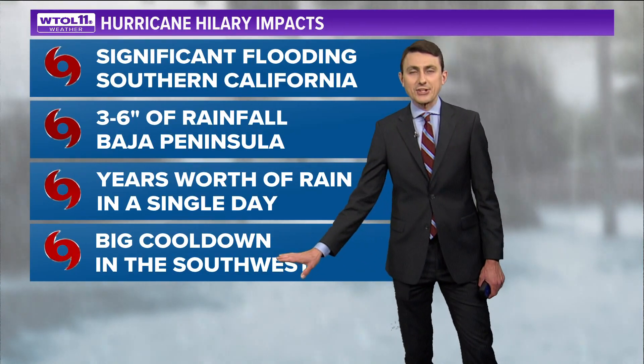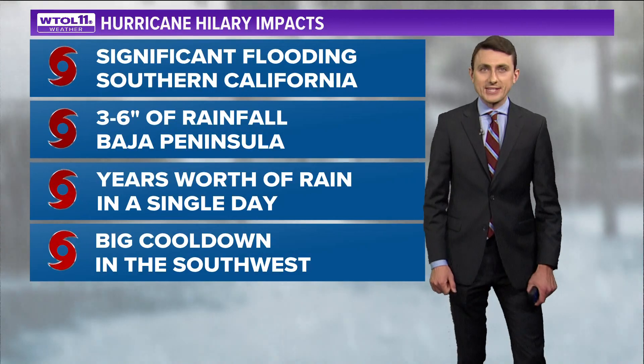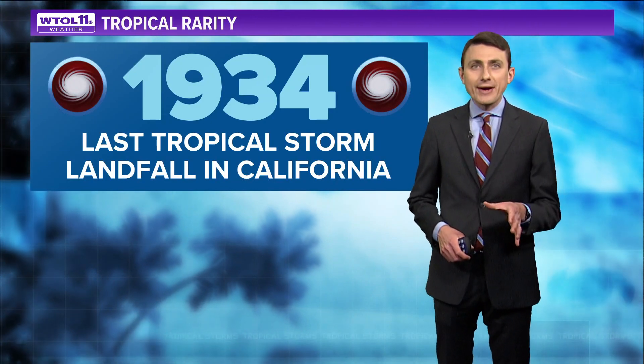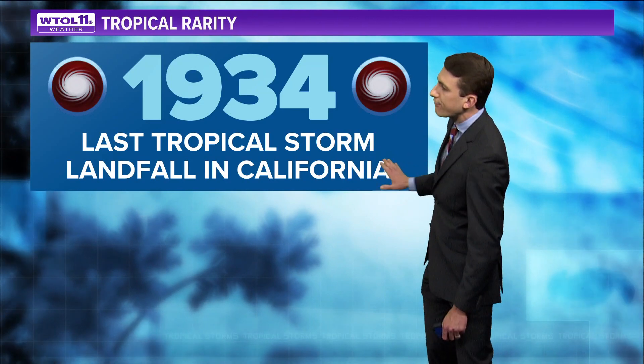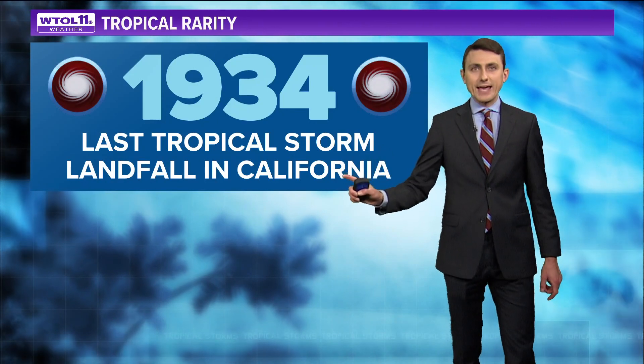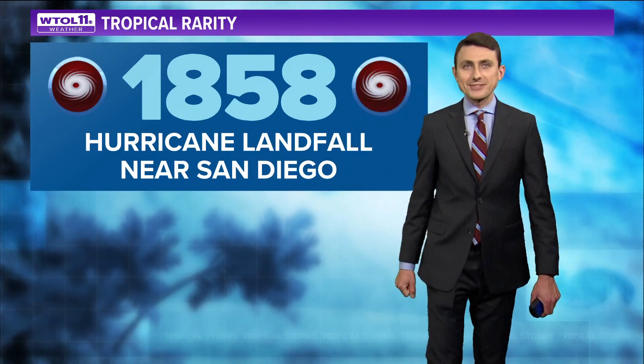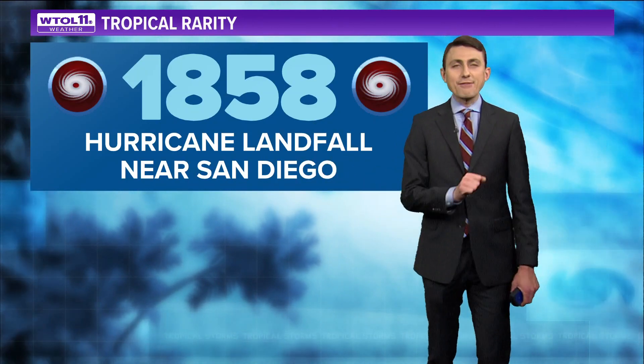The desert Southwest is going to see a big cool-down, partly due to Hillary's cloud cover and rainfall — tropical systems often bring unseasonably cool conditions. A landfall in California would be exceptionally rare. It has been 84 years since a tropical storm made landfall in California — specifically since 1934. If it actually makes landfall in the contiguous United States in California, that would be historic. Our weather records go back to the 1800s, and there was a hurricane landfall near San Diego in 1858. If landfall did occur in California, it would likely just be a tropical storm by that point.